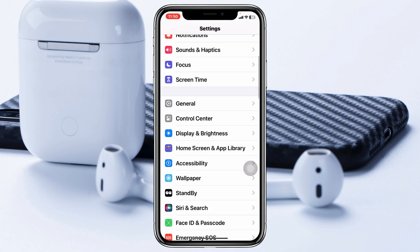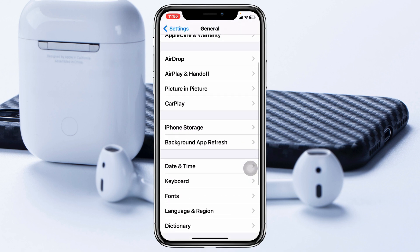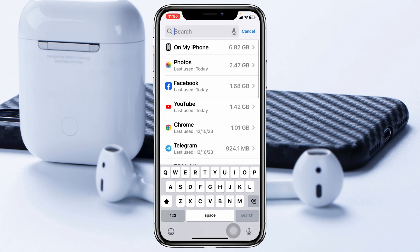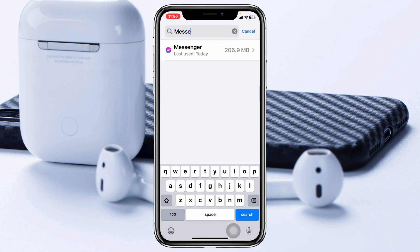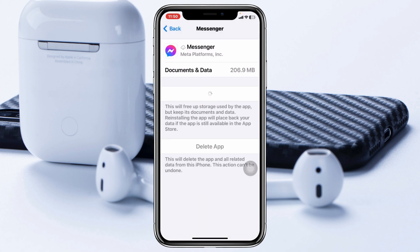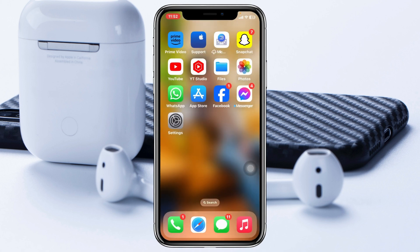If you are still having the problem, open up your Settings, scroll down, tap on General, scroll down, and tap on iPhone Storage. Search for Messenger, tap on it, then tap Offload App, and lastly tap Reinstall App. Once the downloading process is complete, go ahead and check your issue.